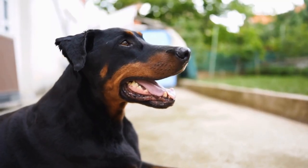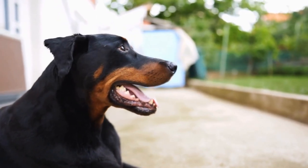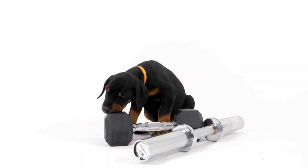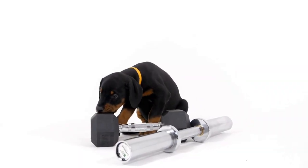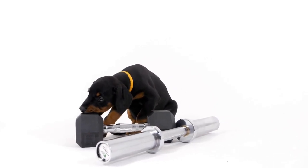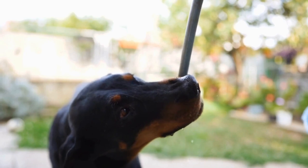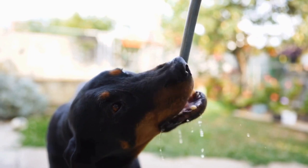6. Proper Nutrition: A healthy diet plays a significant role in maintaining a sleek coat for your Doberman. Ensure that your dog's diet consists of high-quality dog food that contains essential nutrients such as omega-3 fatty acids, biotin, and zinc. These nutrients promote healthy skin and coat, reducing the likelihood of dullness, dryness, or excessive shedding.